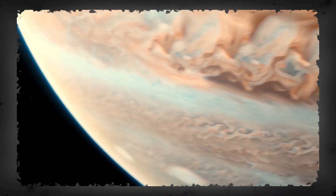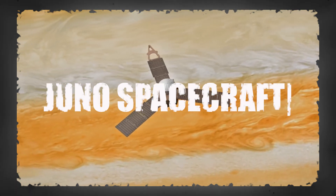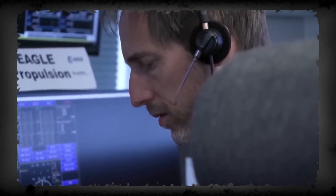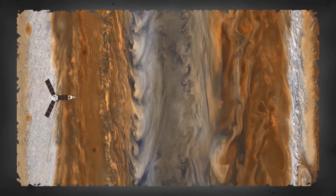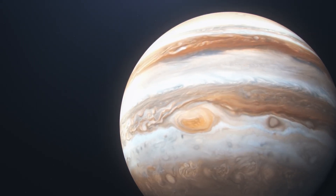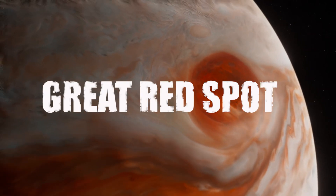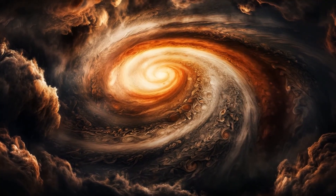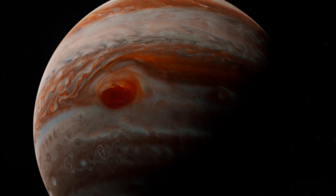This isn't some Hollywood CGI. These are raw images — many taken just weeks ago by NASA's Juno spacecraft and enhanced by space telescopes like Hubble and the James Webb. Even citizen scientists are taking raw data from NASA and turning it into jaw-dropping art that looks more like fantasy than physics. But here's the twist: the closer we look, the weirder it gets. Jupiter's most iconic features are changing, its clouds are misbehaving, its legendary Great Red Spot is doing something scientists didn't see coming, and deep within its layers there are signs of something strange, something hiding at its core.